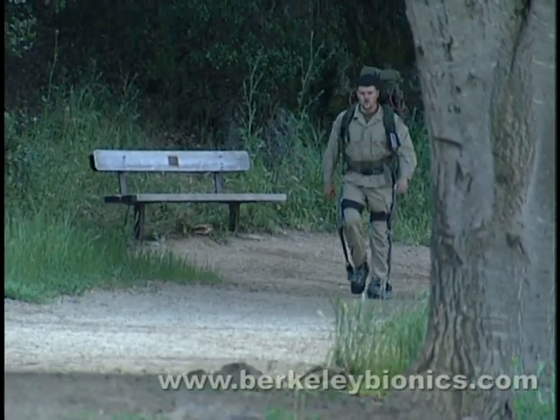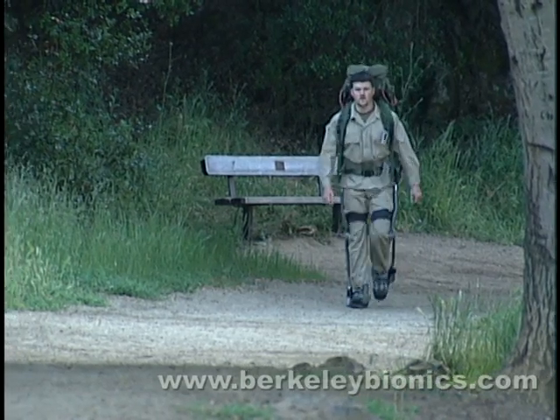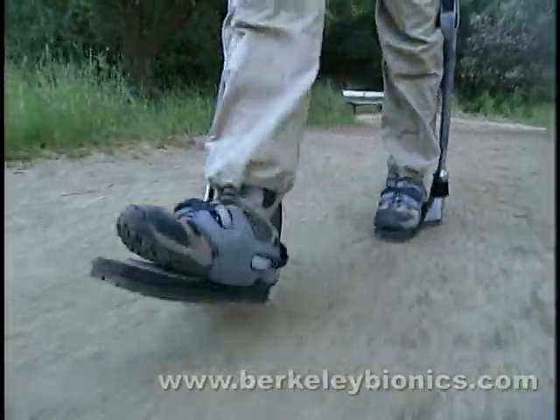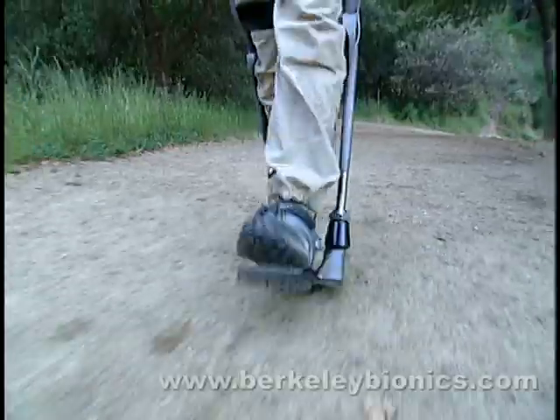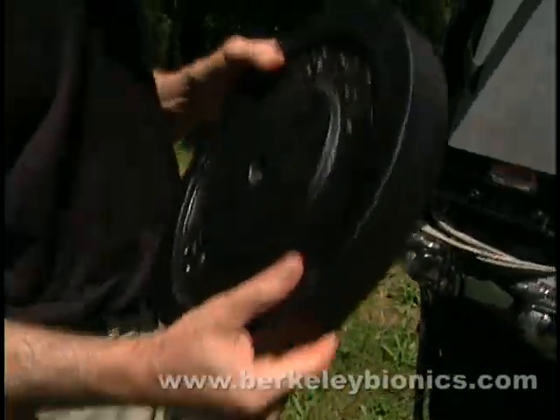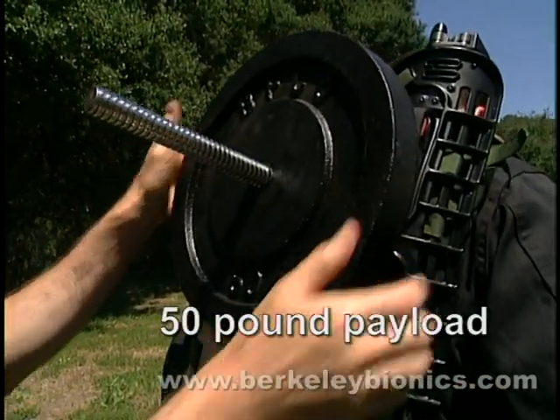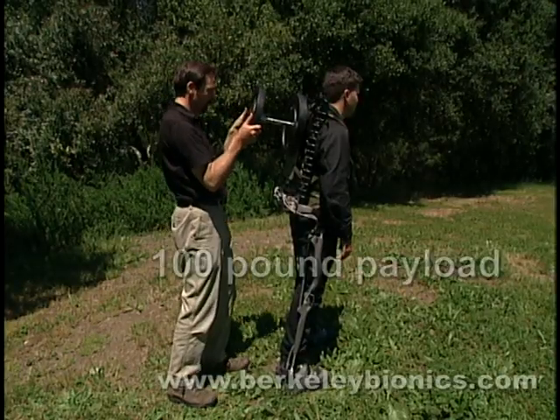The ExoHiker provides a user with the ability to carry loads up to 200 pounds with minimal effort over any type of terrain and for extended periods of time. With the exoskeleton, the user does not feel the weight of the load being carried. Therefore, this system increases the user's physical effectiveness significantly.